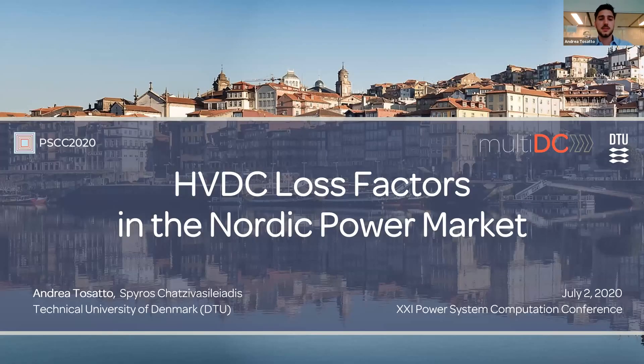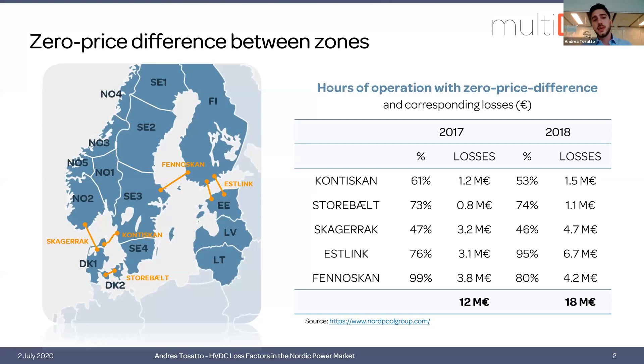Hello everybody. My name is Andrea Tosato, I'm from the Technical University of Denmark, and today I'm going to present HVDC loss factors in the Nordic power market. The rationale behind this analysis is that HVDC interconnectors are usually way longer than AC ones because of their technical properties, and for this reason the losses generated by these long interconnectors are not negligible.